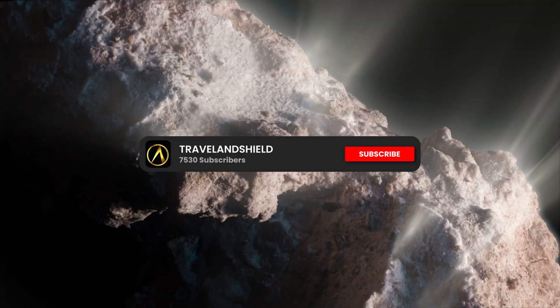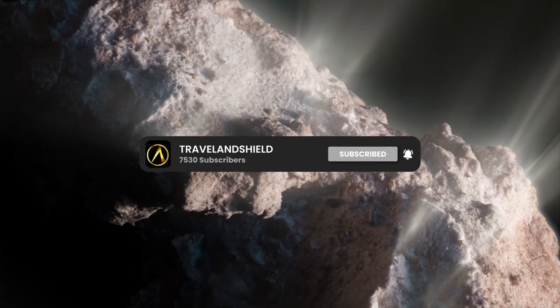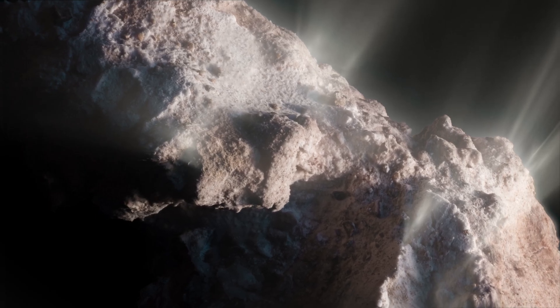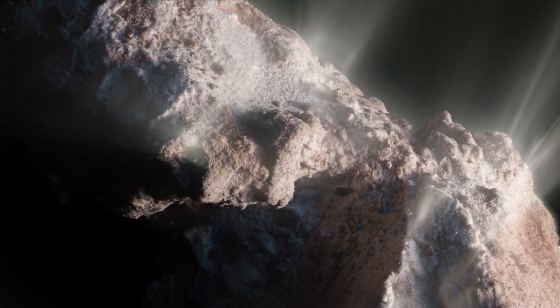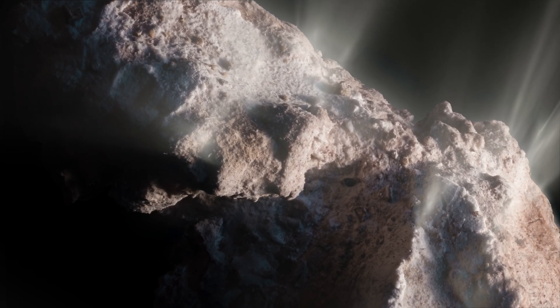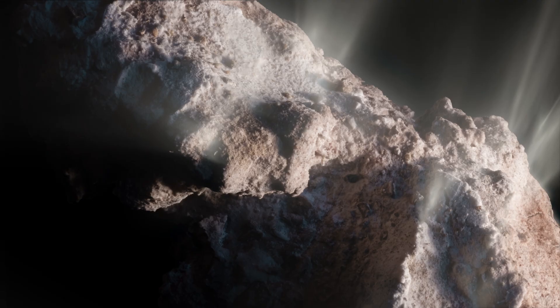Subscribe now, because this mystery gets even stranger. I'm tracking every spectroscopy reading, every anomaly that doesn't fit natural comet physics, and 3i Atlas has 8 documented behaviors that defy explanation. You don't want to miss what we discover next.